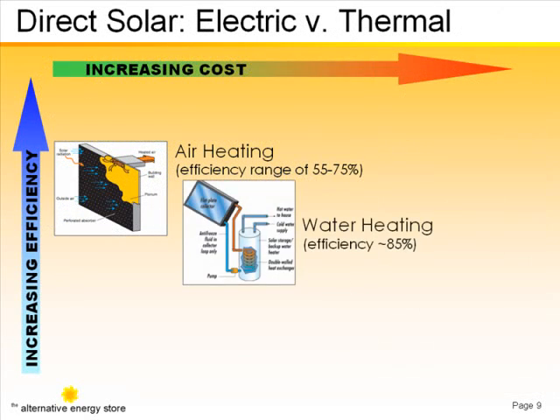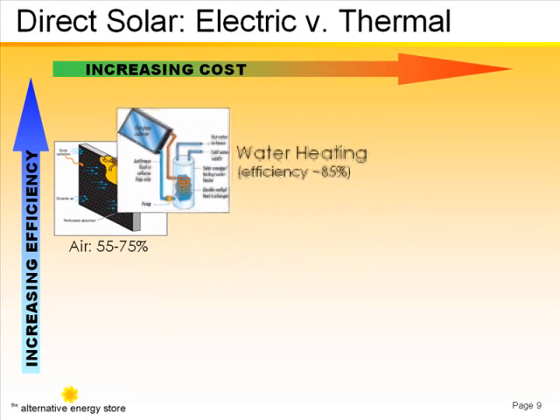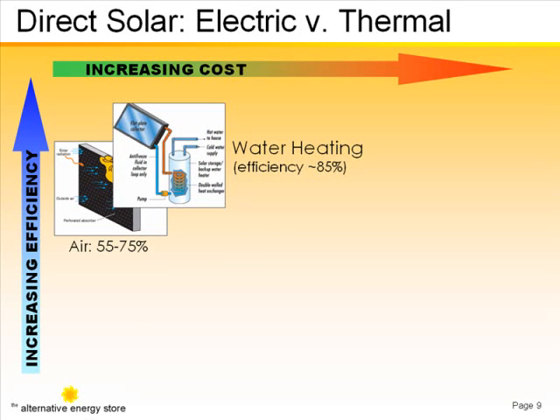Solar water heating is even more efficient. And though water systems cost more, they're still relatively inexpensive and rebates are usually available. Both thermal types offer a great return on investment.